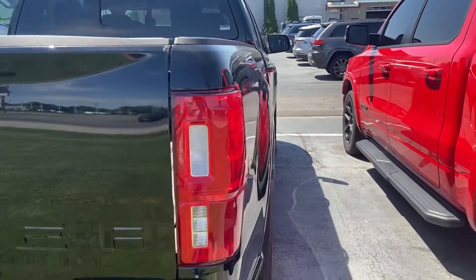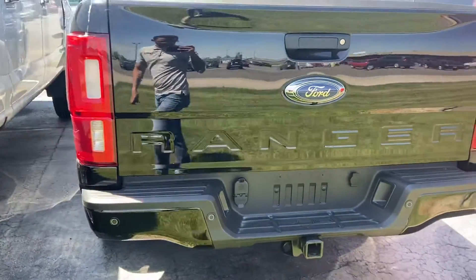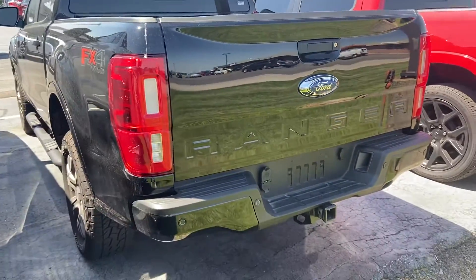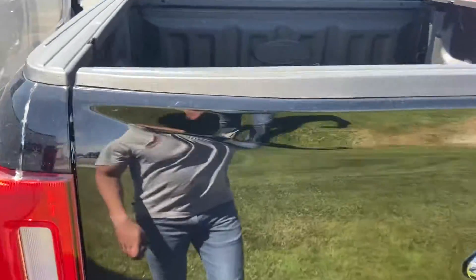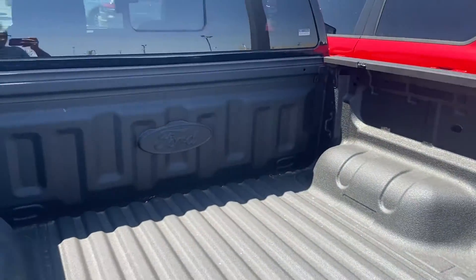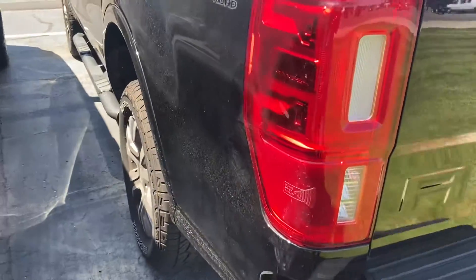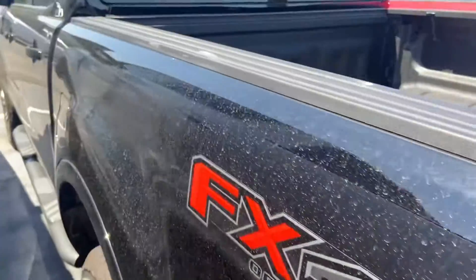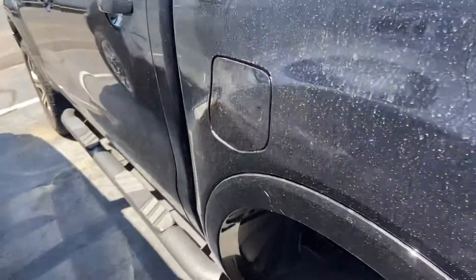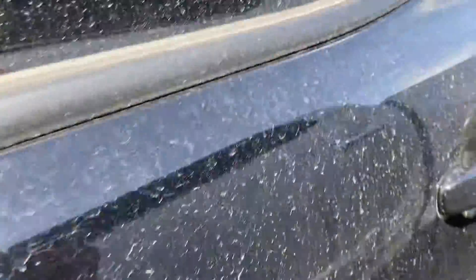Pretty nice profile. Back's in good shape — doesn't look like they had any run-ins with a trailer or light pull. Bed hardly seems touched and does have the factory bed liner there. Driver's side here, same story. Could use a good wash, but conditionally, no red flags.